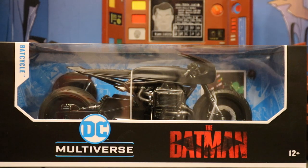Hey everybody, this is D-Hunter for another action figure vehicle review. Today we're going to be looking at the McFarlane DC Multiverse The Batman Bat Cycle. This is the first piece of McFarlane The Batman merchandise that I've seen.